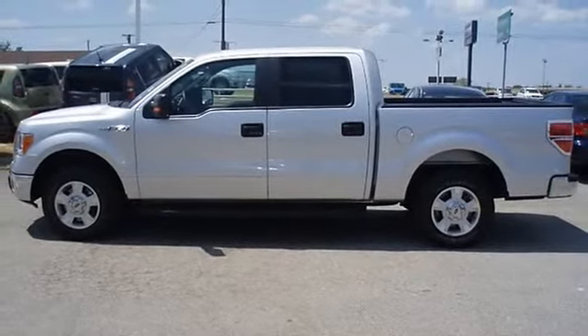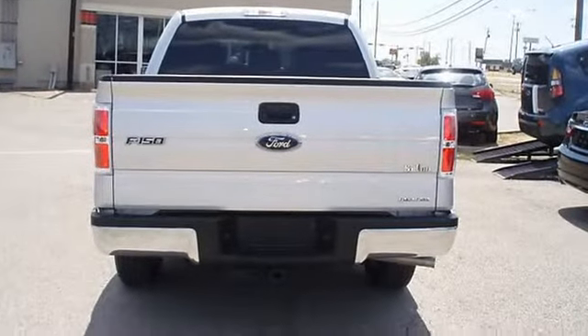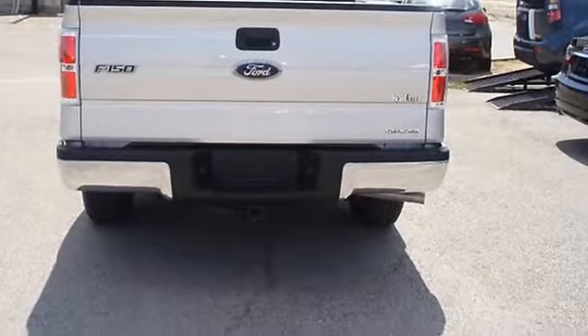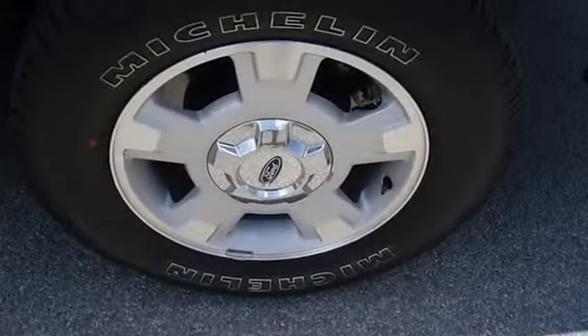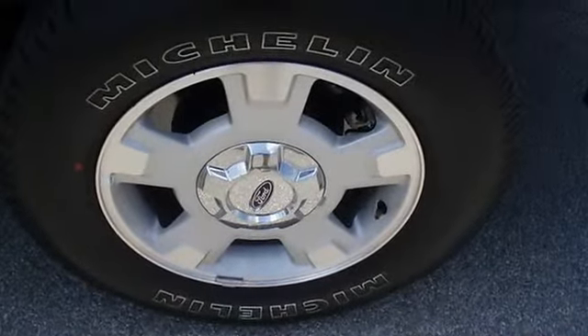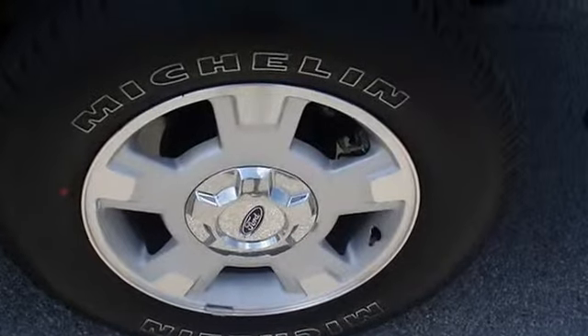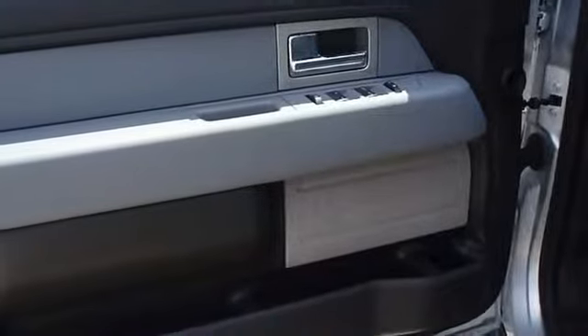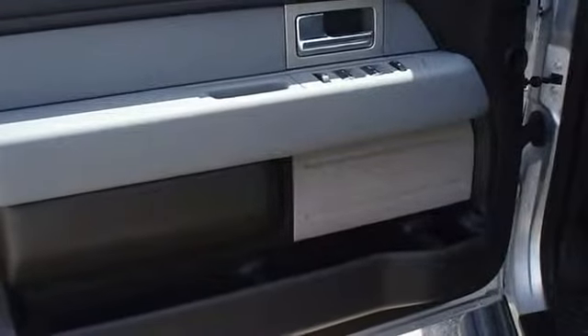The paint has a showroom shine with just 15,693 miles — this car is barely broken in. 100% AutoCheck guaranteed. The interior of this vehicle is virtually flawless and still has the new car smell.